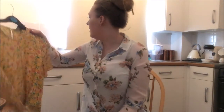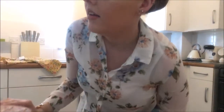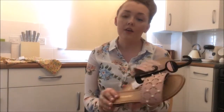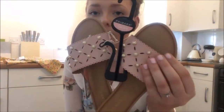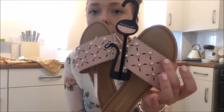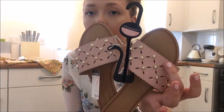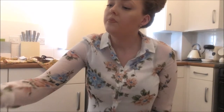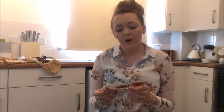I also got these pretty pink, gold and pearl sandals for the summer. These were five pounds and I thought they were so pretty with the little pearl detailing on them.